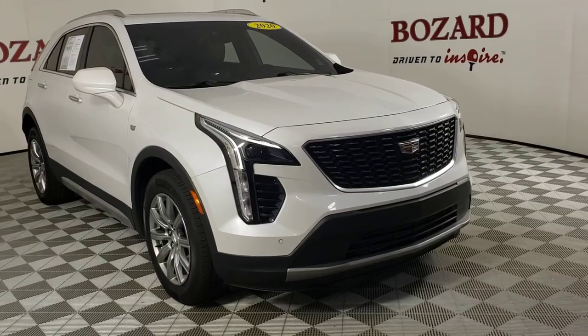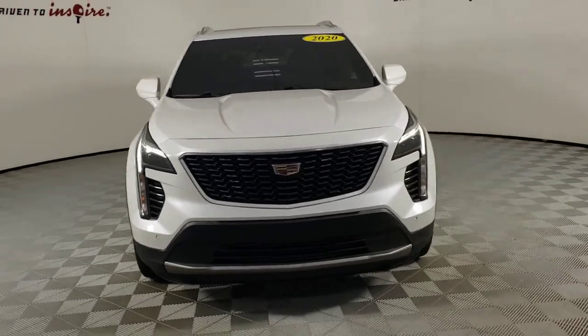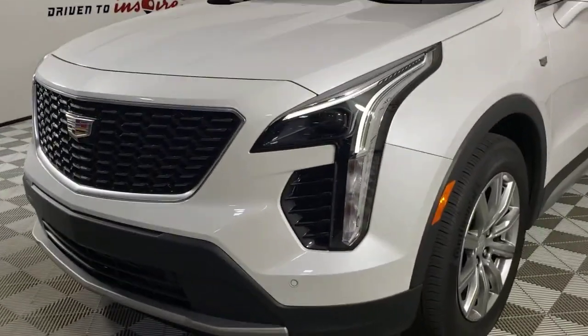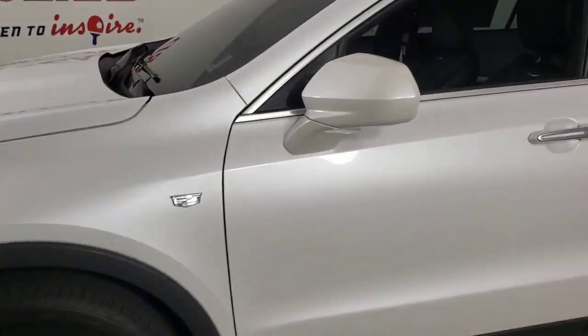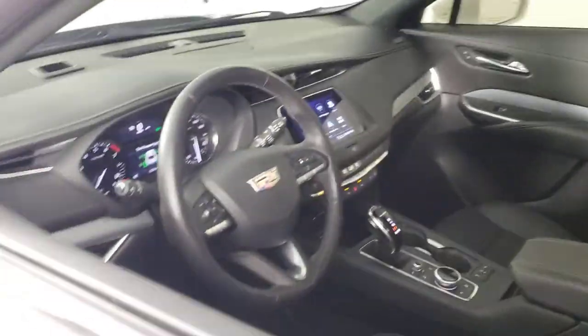Here is a wonderful 2020 Cadillac XT4. This vehicle is an outstanding buy with fewer than 40,000 miles on the odometer. The Cadillac XT4 — the luxury, technology-rich crossover designed to meet your individual driving needs in agile style.